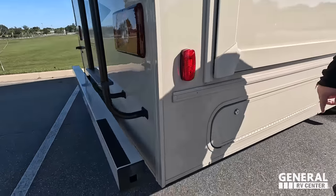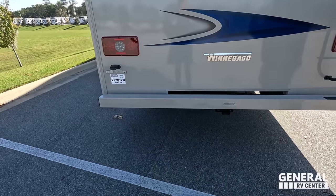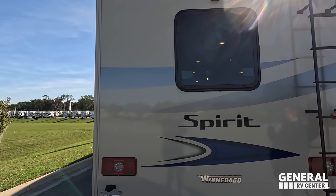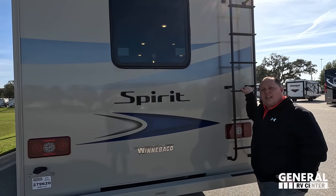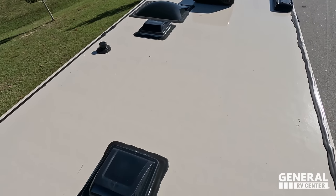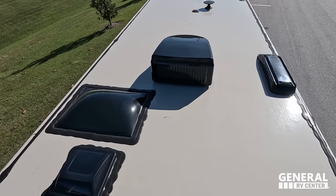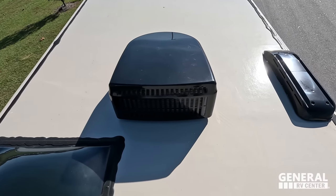Coming around the back, there's a bumper with a 5,000-pound hitch — rated 7,500 pounds but always know before you tow and plan for at least 5,000 pounds. There's a backup camera and a ladder to access the one-piece fiberglass roof. Up on the roof you can see the cutouts for MaxAir fans, a King Air digital antenna, and one air conditioning unit. No solar on the roof.